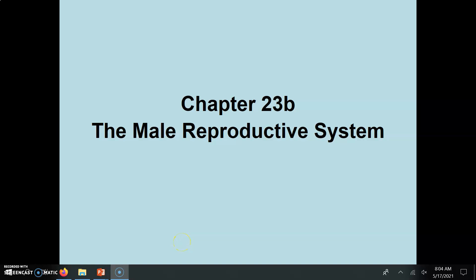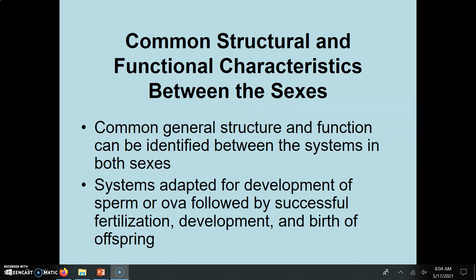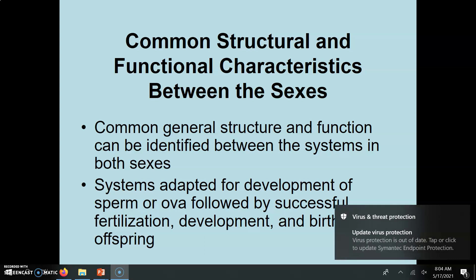We are going to be moving on to Chapter 23B, the Male Reproductive System. This is the second half of Chapter 23. Basically, both the male and the female reproductive system serve the same function.